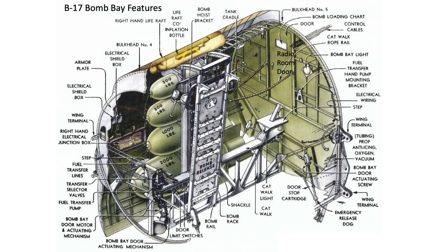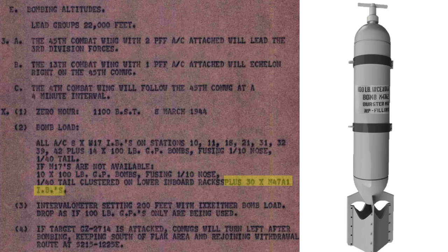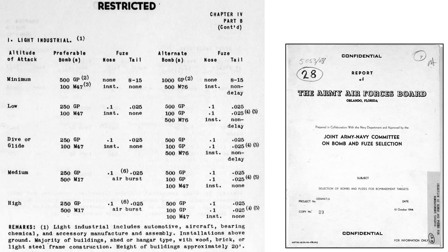One of the B-17's bomb bay racks is highlighted in this image from the plane's bomb bay. The four B-17 bomb bay racks can hold up to 42 bombs. This page outlines the type and quantity of bombs to carry during the mission. Since M-17s were not available, the bombers were loaded with 10 M-30 100-pound class general purpose bombs and 30 M-47 incendiary bombs. The intervalometer will be set at 200 feet. This loadout is consistent with the type of bombs expected for the destruction of a light industrial factory, as shown on this page from a 1944 Army Air Forces Board document titled Joint Army-Navy Committee on Bombs and Fuses.